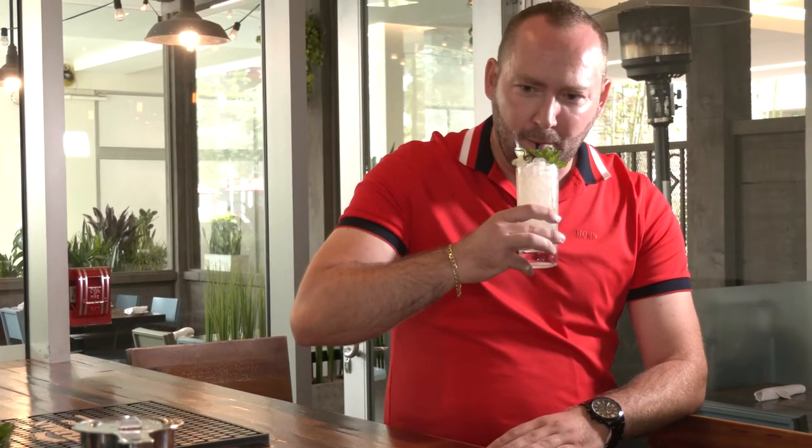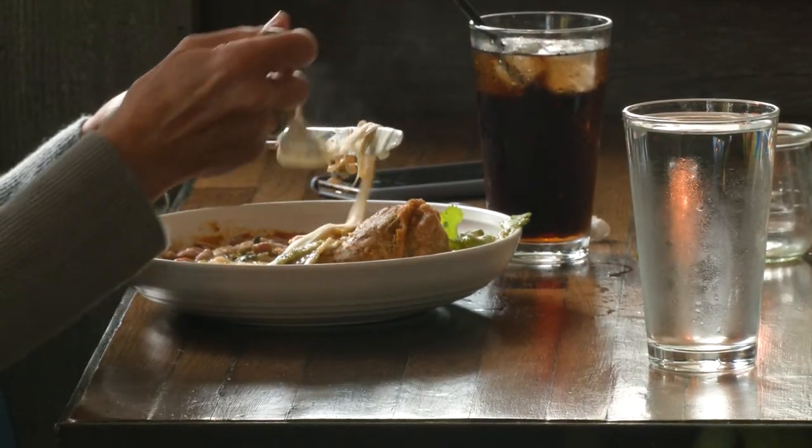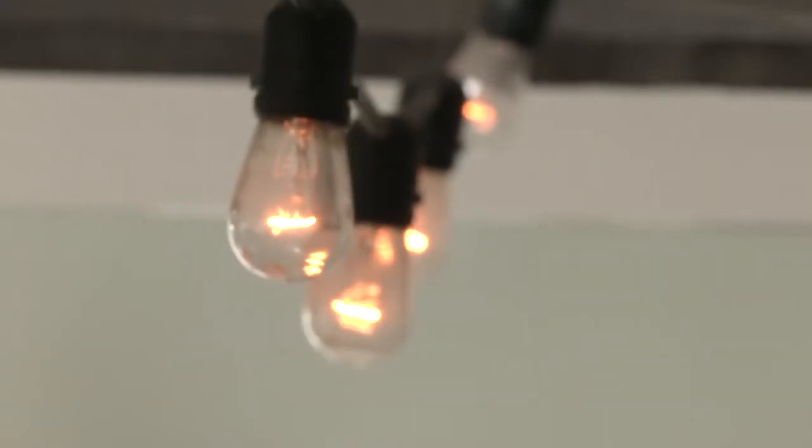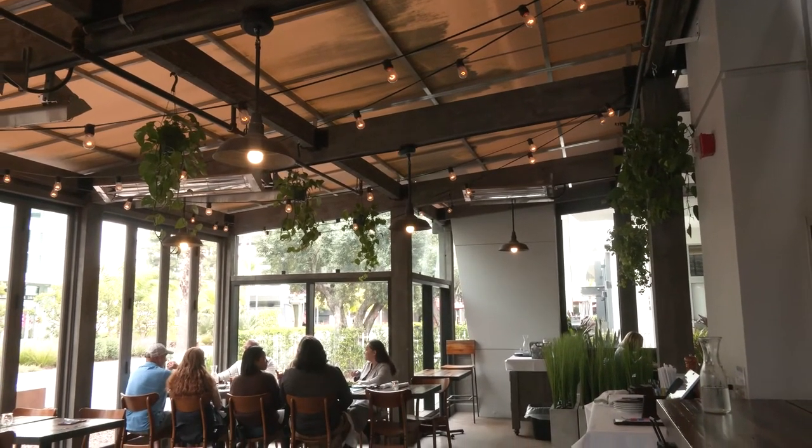Let's take a sip. Definitely hits you, but it's good — no question about it. We tried some delicious foods today here at Nomad Eatery, made fresh right in front of us. It was a cool experience to get in the kitchen and check it out. Now I'm going to enjoy this great cocktail in a beautiful setting, but don't take my word for it — come try it out for yourself. Nomad Eatery, right here in El Segundo.